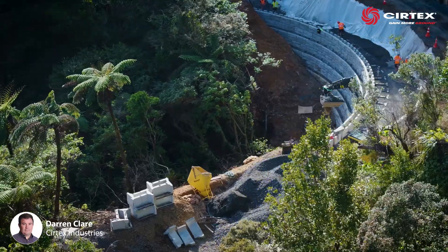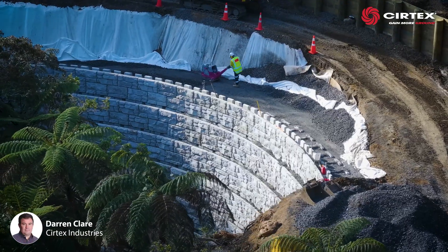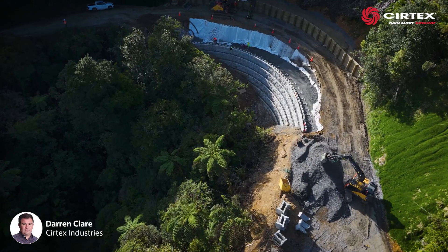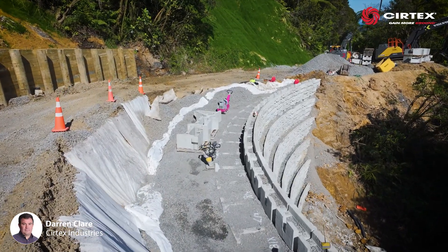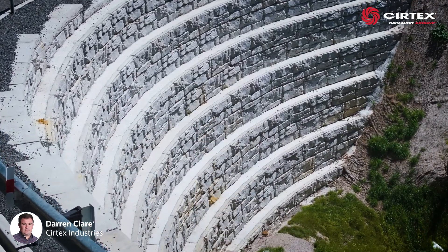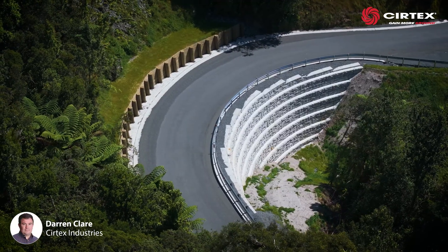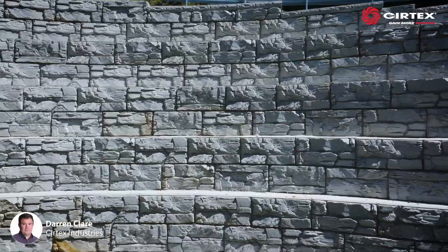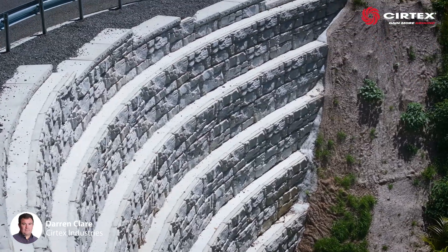As the Tapu Koroglen Road winds through tight corners and steep terrain, contractors had minimal space to work in. They required a robust solution that could retain the road without the need for cutting deeper into the existing forestry area. This 34m Magnum Stonewall is unique because the curvature steps outward in diameter as it rises towards the road. Retained to a maximum height of 7.2m, the entire wall rises a total of 10m as it follows the curb and elevation of the road.